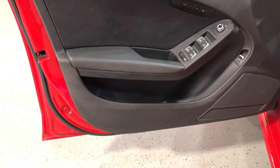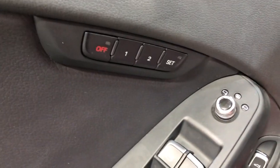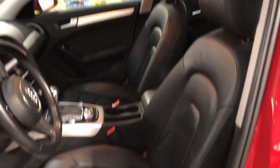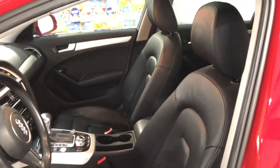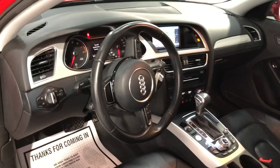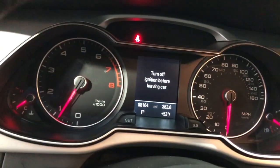One owner since new. It is fully loaded inside with power windows, power locks, power mirrors, cruise control, traction control, memory seats, leather interior in great shape. Power seats and heated seats, Bluetooth, no warning lights on the dash, 88,000 miles.